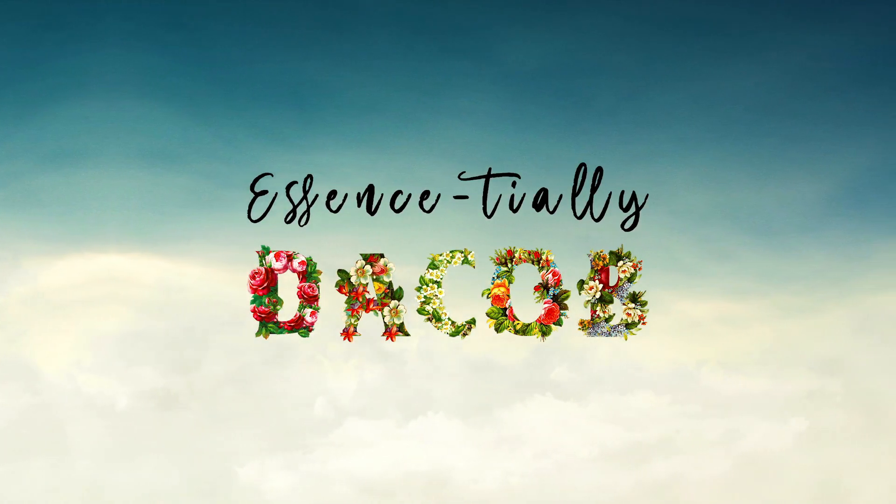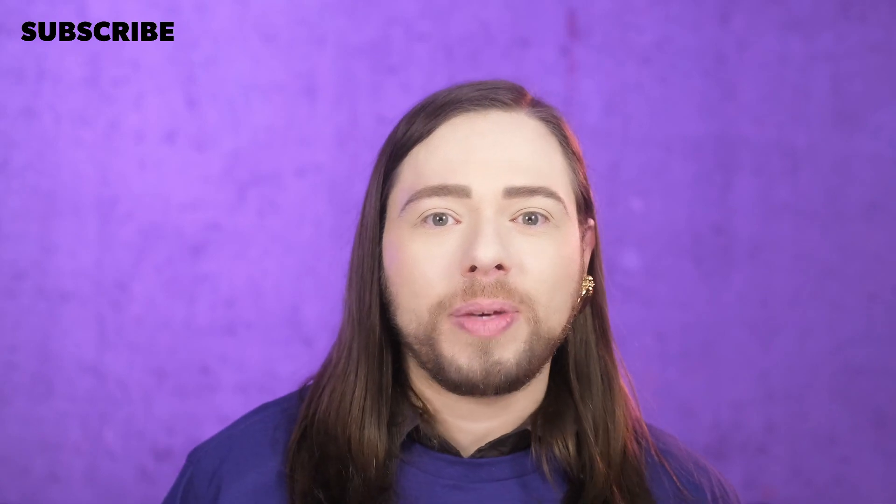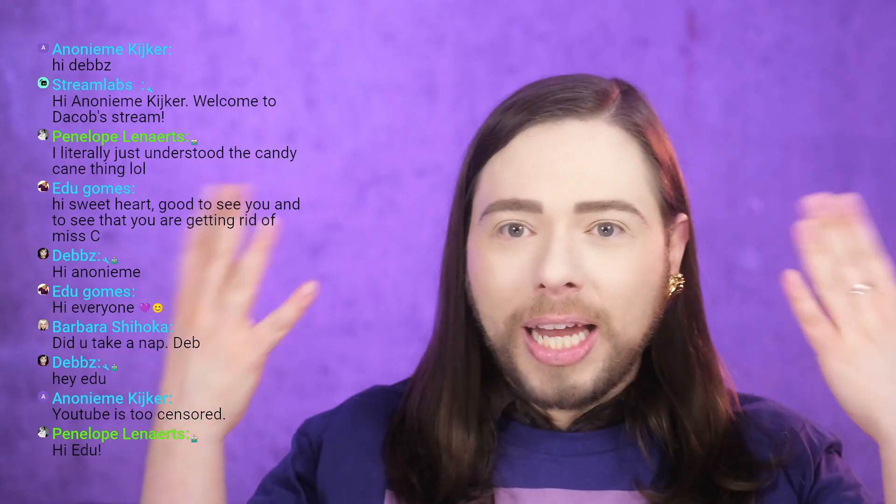This video was recorded in front of a live virtual audience. Hi everybody, Dacob here — welcome back to Essentially Dacob, my fragrant perfume shrine on YouTube. Subscribe to my channel, and you can also follow me on Patreon — Super Dacobals — for extra perks. Thank you to my patrons. I live stream every Saturday on my Super Dacob channel, so everybody is invited to join the conversation.